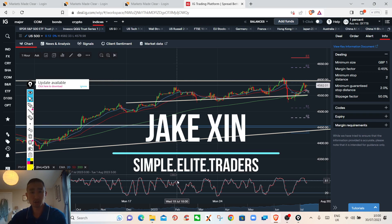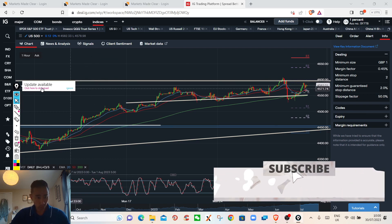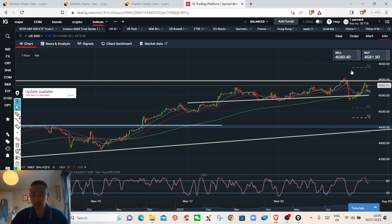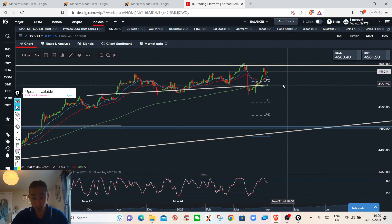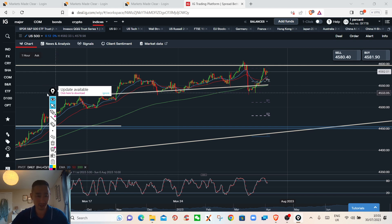I think the US stock indices are coming to the end — let's analyze it together. I'm actually not in London, I'm with my family in South Wales for a little break, so I don't have all the fancy equipment. But that's fine — all I need is a laptop and my experience.